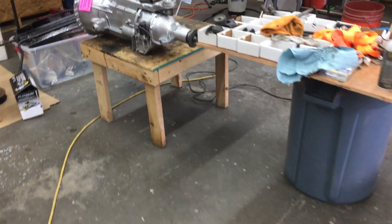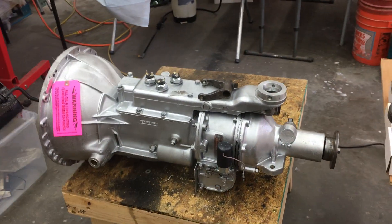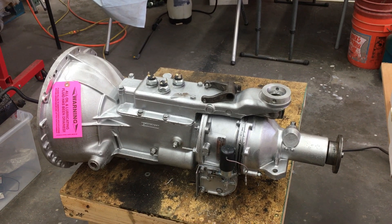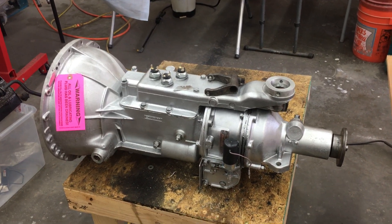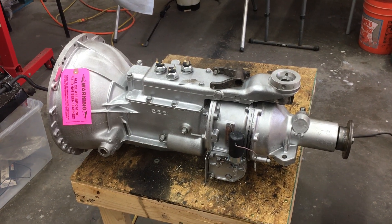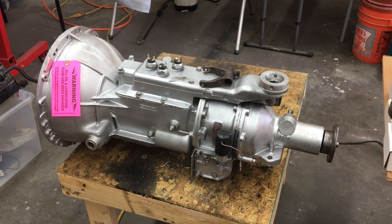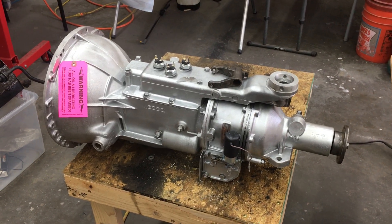I could have reused this transmission just the way it was, but the fact of the matter is it had serious problems. 30 or 40 years ago when I was a kid, you'd buy a transmission out of a salvage yard, run it for a year, it'd blow up, you didn't think anything of it and you got another one. But times have changed. This is why the hobby is getting expensive — this stuff doesn't grow on trees.